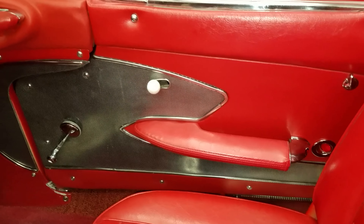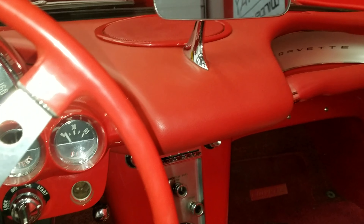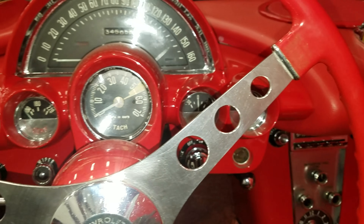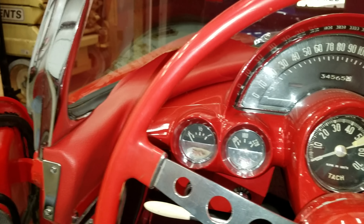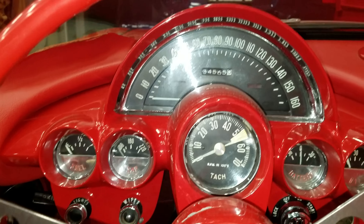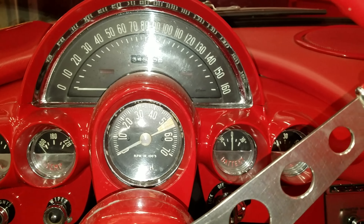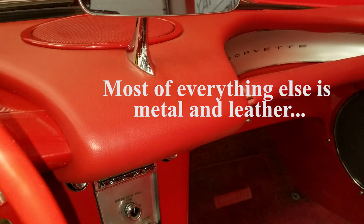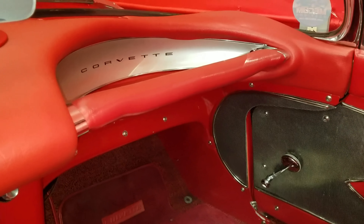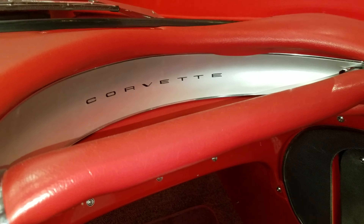Also on the 1958, it was the first year that the factory actually installed the seat belts. Before that year, it used to be installed by the dealership. Also on this year, they moved the instrument cluster to be right in front of the driver. Before that, those years the instrument cluster used to be spread out, so they changed that.